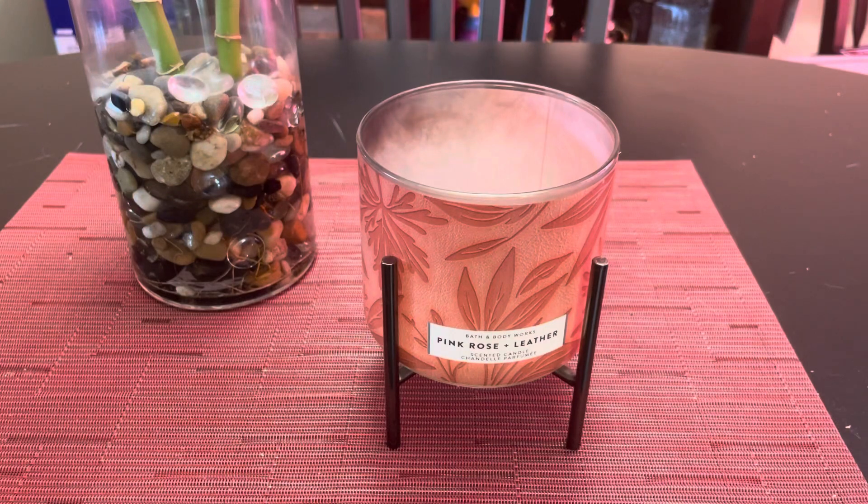Hey everybody, it's Ramona. Happy Friday. We are back with a way overdue candle review. This is Bath & Body Works Pink Rose and Leather.